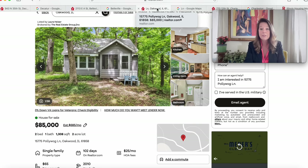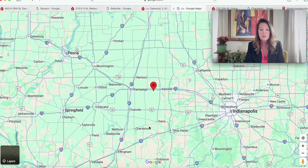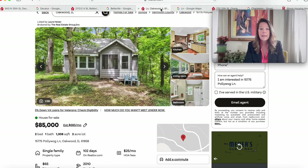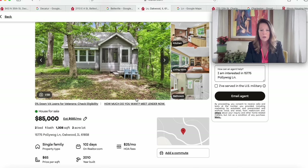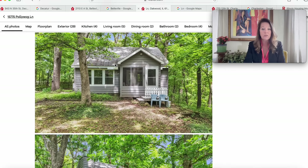Now we're moving into Oakwood, Illinois — this one's on two acres of land. Oakwood is to the west of Danville and east of Champaign, not too far from Charleston to the south. At 15775 Pollywog Lane, this house has some community amenities and a possible HOA of $25 a month. Built in 2010, it's been on the market for 102 days — two bedrooms and one bathroom, 1,308 square feet for $85,000 with two acres.